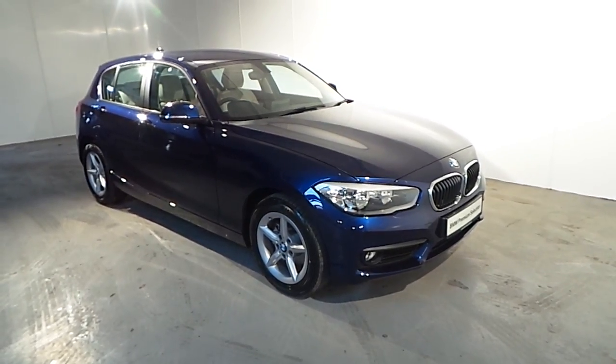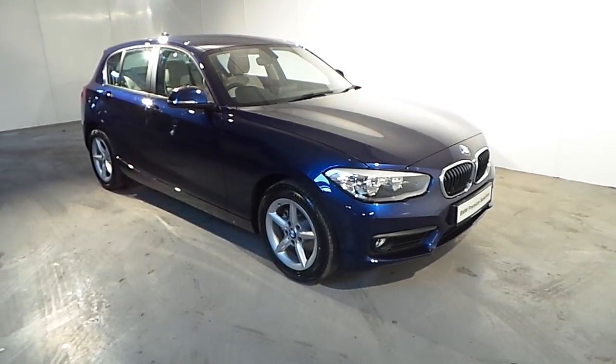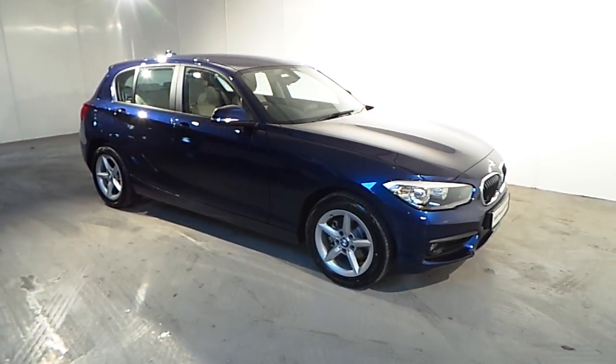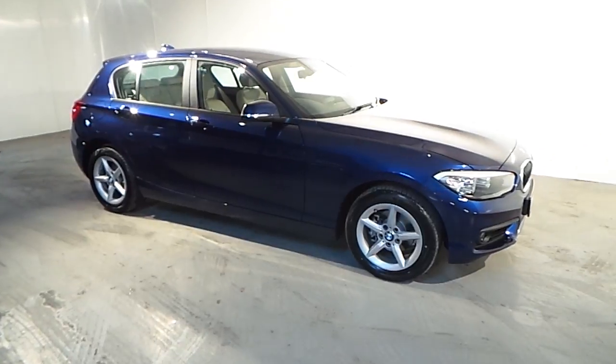Hello and welcome to Frank Keane BMW Blackrock. As part of our premium selection, we have this 2017 BMW 116D SE automatic.